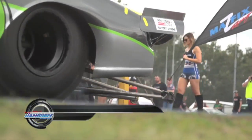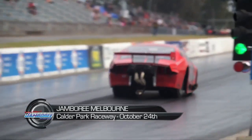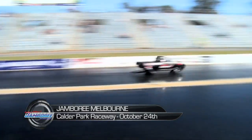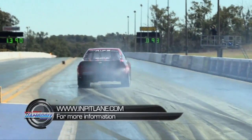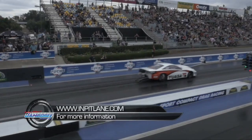Jamboree hits Calder Park Raceway on Saturday, October 24th, with gates open from 7am and racing on track from 9am. For more information, head to the InPitlane website, InPitlane.com. See you there.